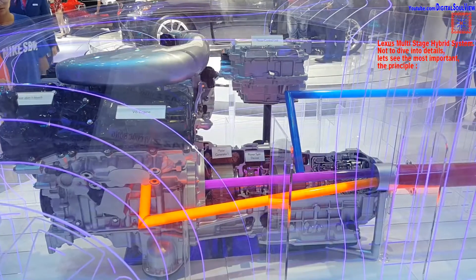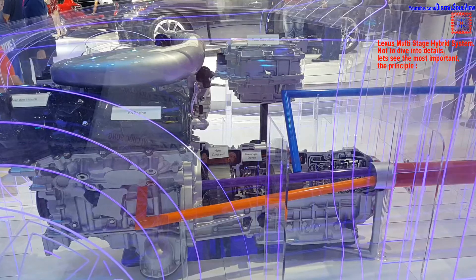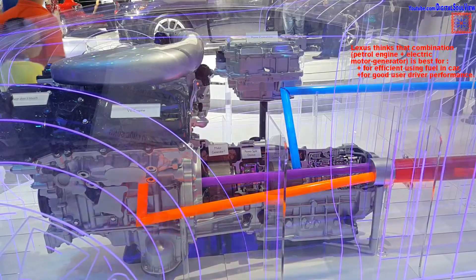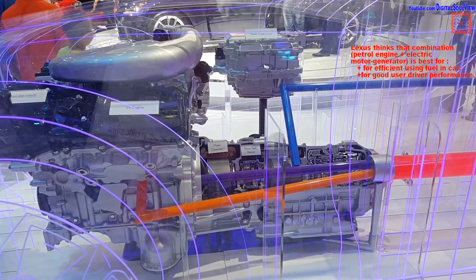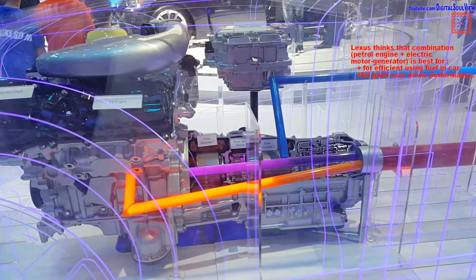Lexus multi-stage hybrid system. Not to dive into details, let's see the most important — the principle. Lexus thinks that a combination of a petrol engine and electric motor generator is best for efficient fuel use in a car, and for good driver performance.